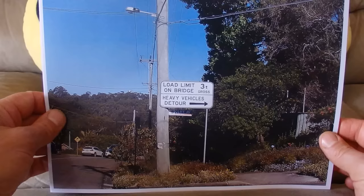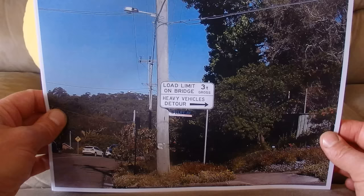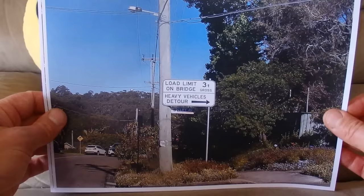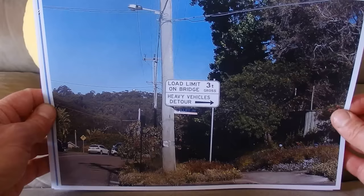There's a bridge load limit of three tons gross. If your truck is heavier than three tons, then you can't go across the bridge — you must take the heavy vehicle detour, turning right into Cliff Avenue. Obviously you're not allowed to cross the bridge, otherwise the bridge could collapse.